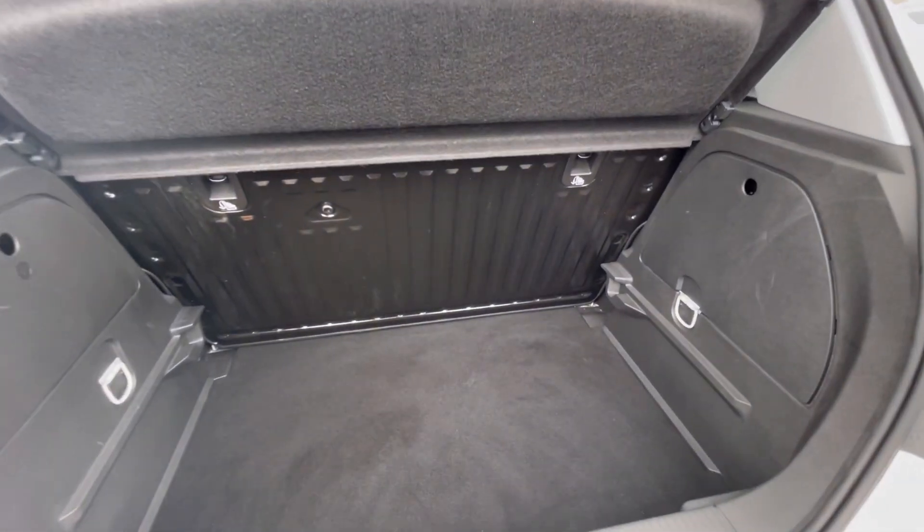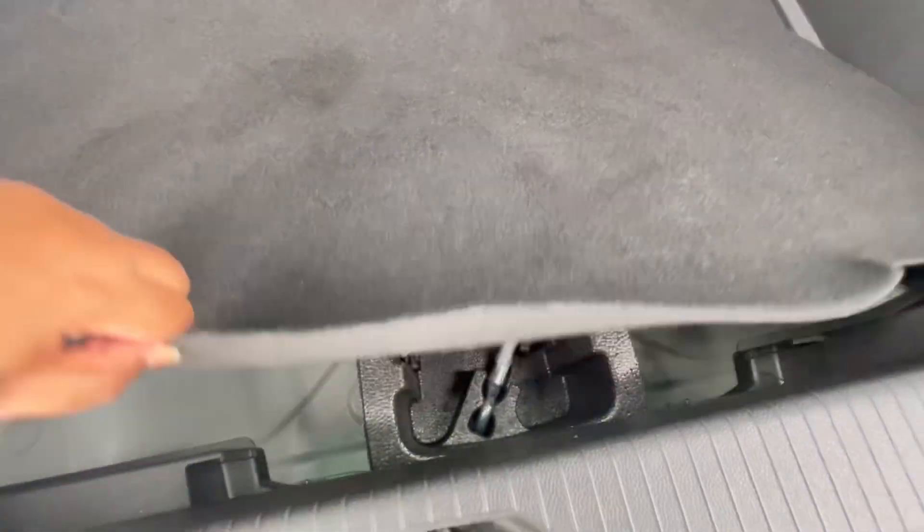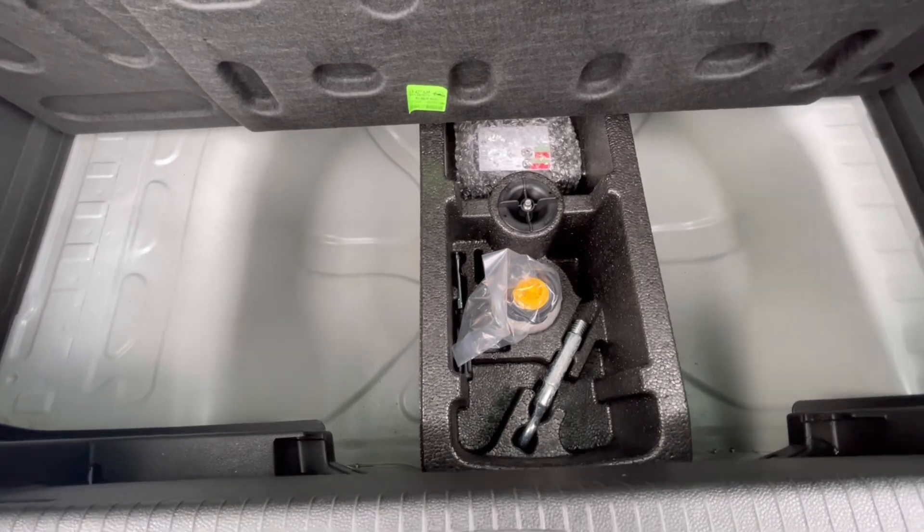As we access the boot you'll notice we do have a fantastic and spacious boot size, large enough to fit stuff like shopping bags or even prams, and we do have the additional storage space underneath there for a spare wheel or kit.